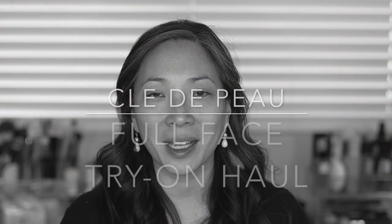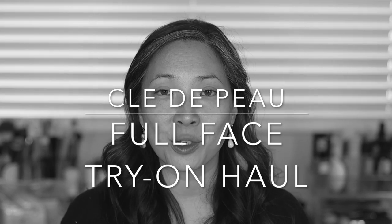Hey guys, welcome back to my channel. So I thought I would finally do my Clé de Peau Full Face Try-On Haul. This is a brand I have been wanting to try for a very long time. A while ago on my community tab on YouTube I asked you guys what brand you would want me to do a full face try-on haul, and Clé de Peau won out. I think a close second was By Terry, which I would like to do in the near future as well.